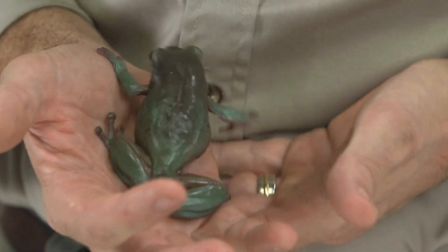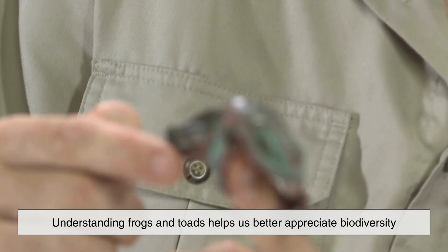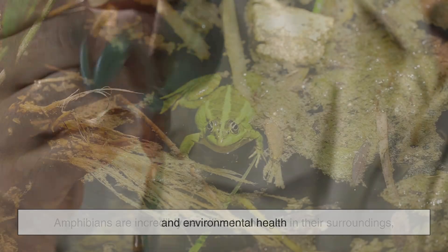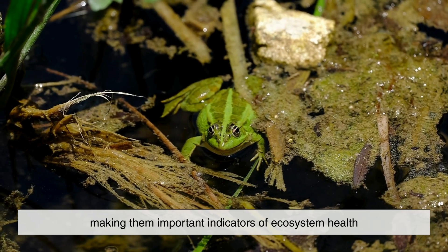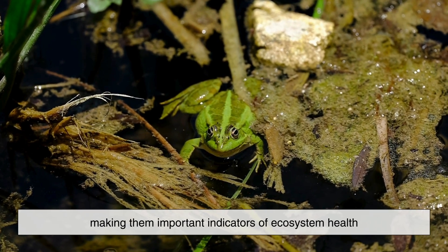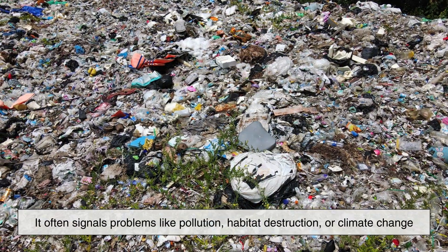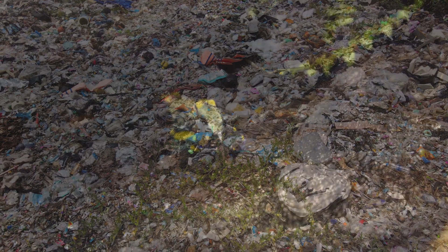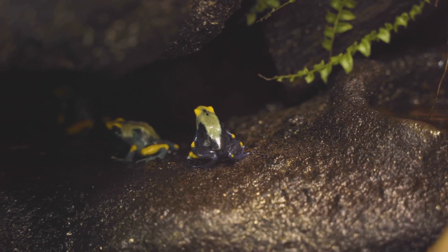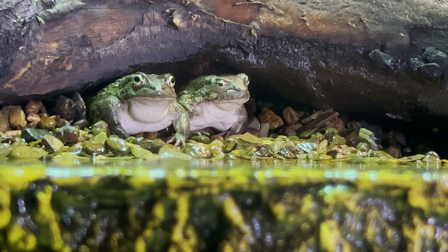So why does this distinction matter at all? Beyond satisfying curiosity, understanding frogs and toads helps us better appreciate biodiversity and environmental health. Amphibians are incredibly sensitive to changes in their surroundings, making them important indicators of ecosystem health. When frog and toad populations decline, it often signals problems like pollution, habitat destruction, or climate change. Learning the differences between them helps researchers track species more accurately and protect the habitats they depend on.